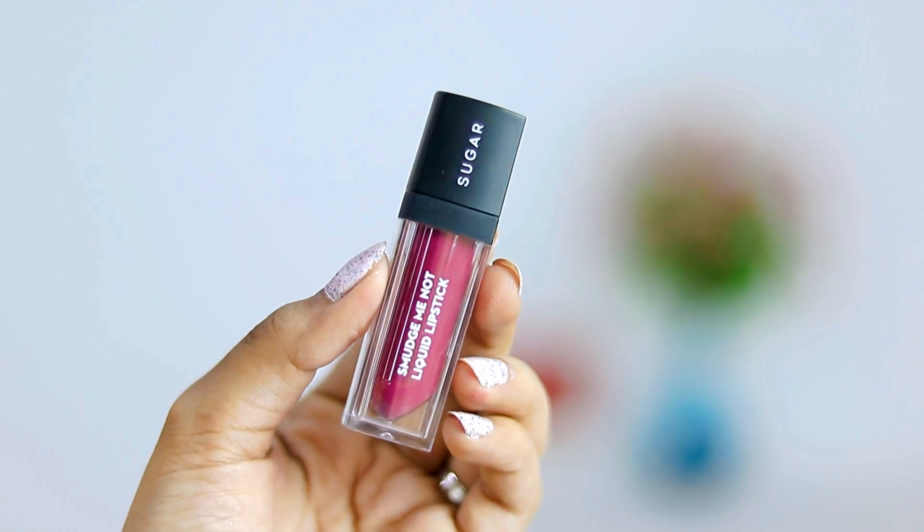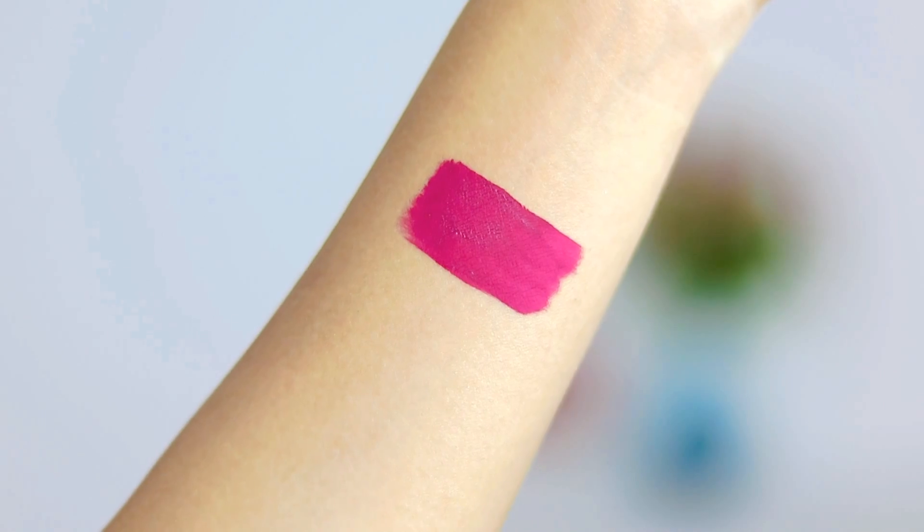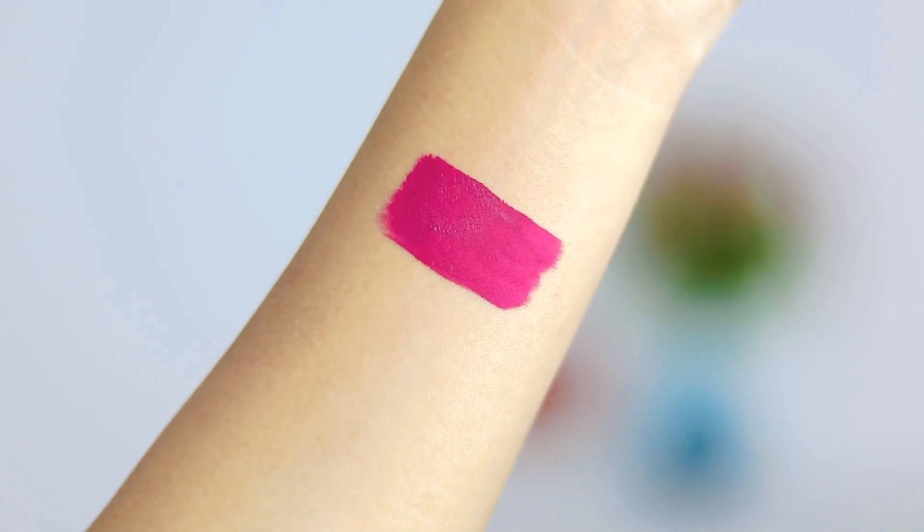The next lipstick that I got is the Sugar Smudge Me Not Liquid Lipstick. I've heard so many things about this lipstick — it's really good. So I just wanted to try it out myself and see if it's actually that good. I also really don't have a lipstick in this color and I love the color, so that's why I got it.